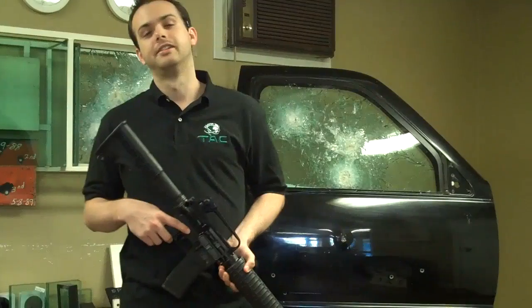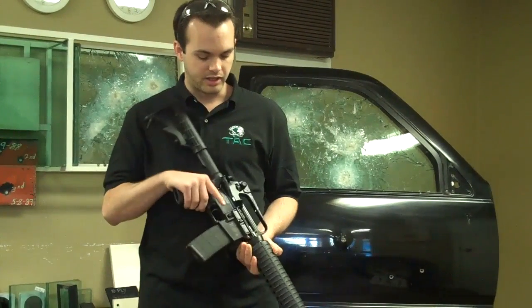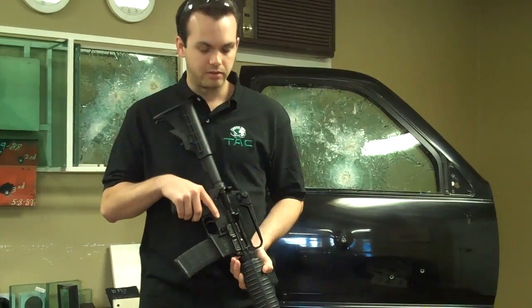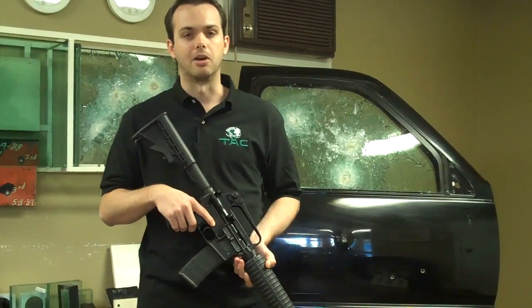The particular bullet we're going to be using today is an SS-109 round. It's a NATO-spec round — a light penetrator round. Not a true AP round, but it is a penetrator round. It's meant to go through light armor.